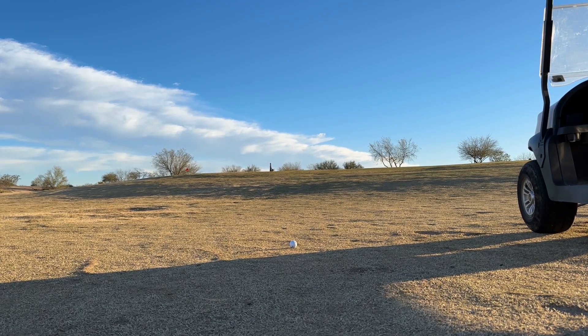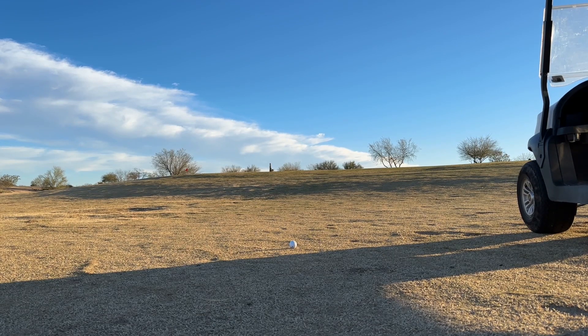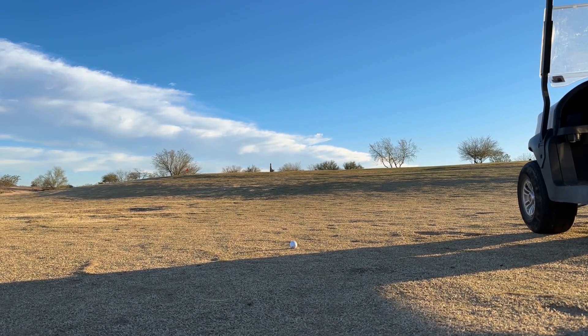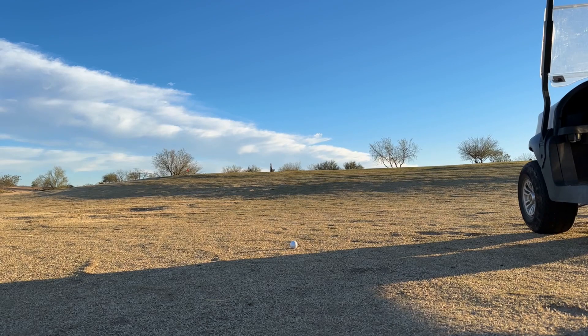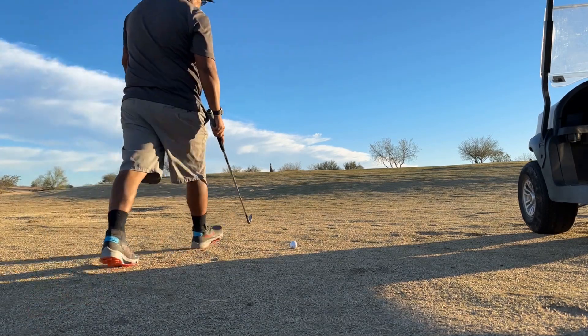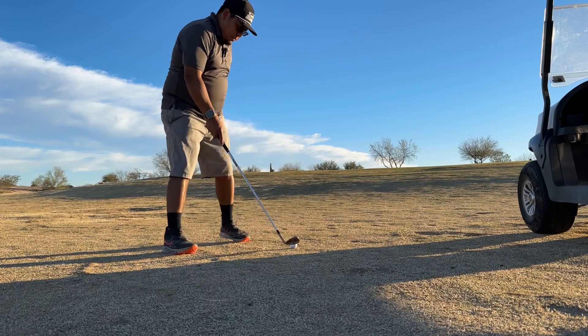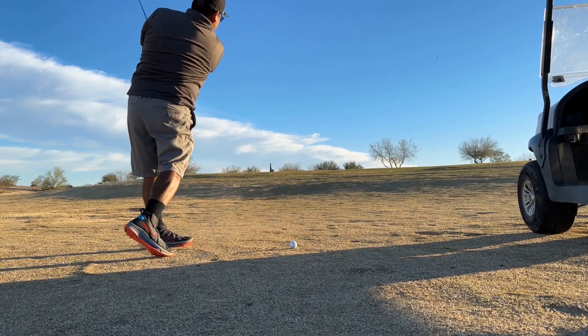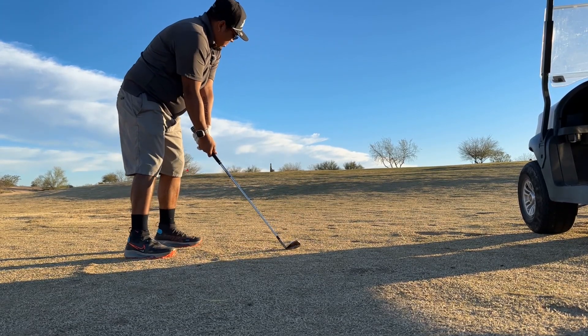The green slopes right to left, so I'm going to try and shot shape it to the right side, but not too much. Looks like on the map the flag's right in the middle, so it's probably a good idea to hit it to the right because there's a little valley trouble. My line is about right here — this is where I'm aiming.